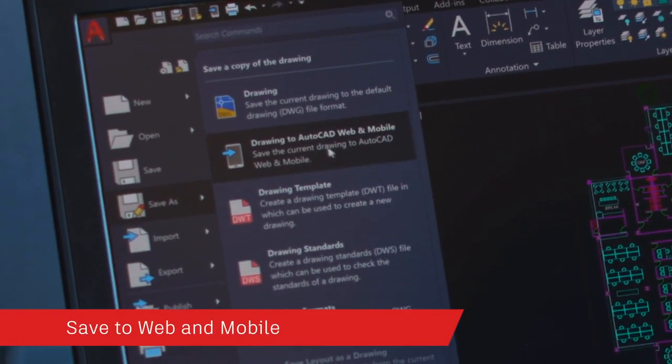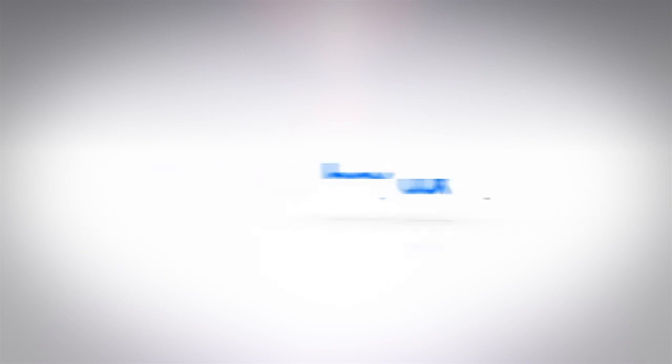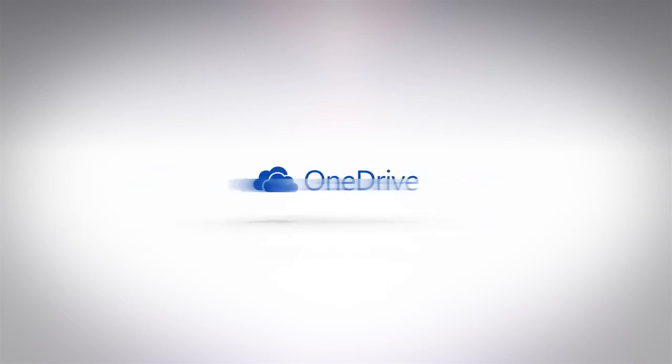Part of being a modern, connected product means giving you access to your data, no matter where it's stored. You can trust Autodesk to handle your DWGs and their associated XRefs using the save to web and mobile feature. We've also worked to build partnerships with the leading cloud storage companies, so now you can enjoy a seamless experience whether you store your data on an Autodesk platform or save your designs to Dropbox, Box, OneDrive or now Google Drive.